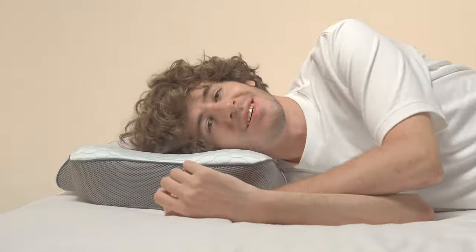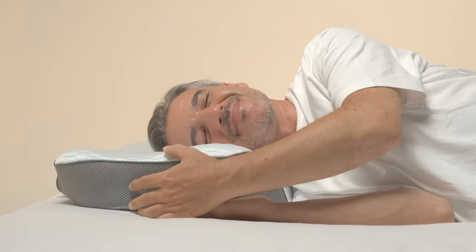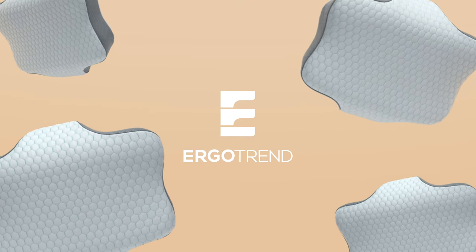So don't settle for a one-size-fits-all pillow. Upgrade to the Orthospine Ergonomic Pillow and experience the ultimate in personalized comfort and support. Get yours today at ergotrend.com.